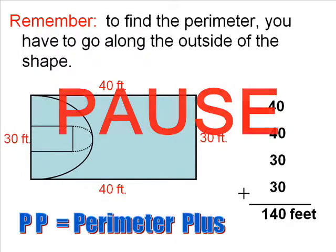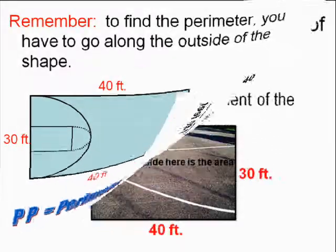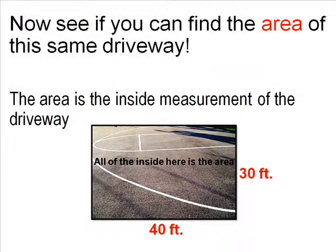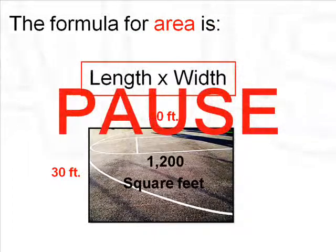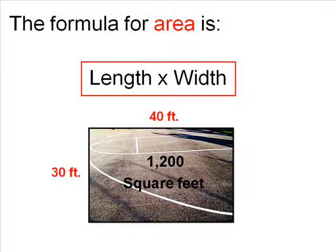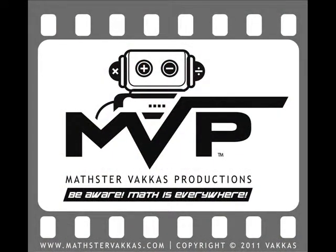Click pause to look at the answer. Be aware — Math is everywhere! We'll be right back.